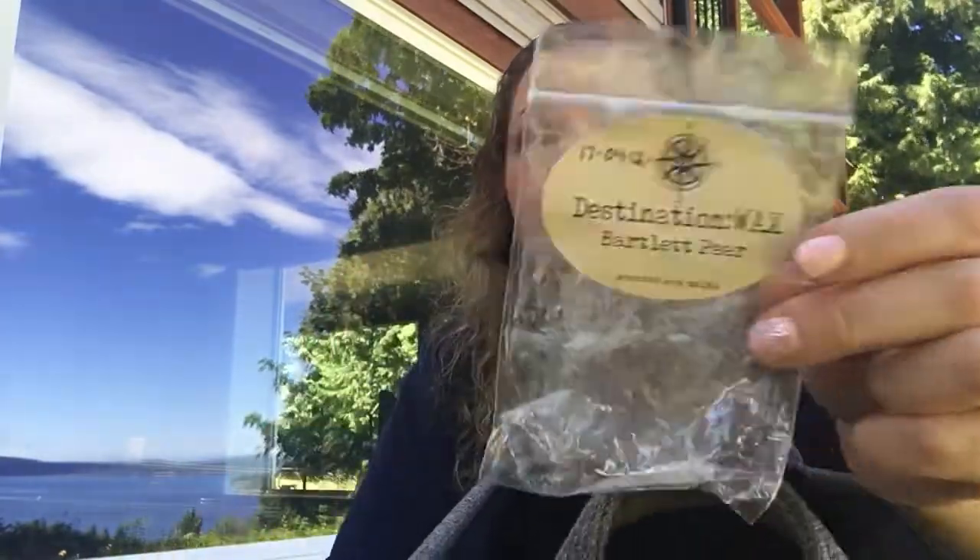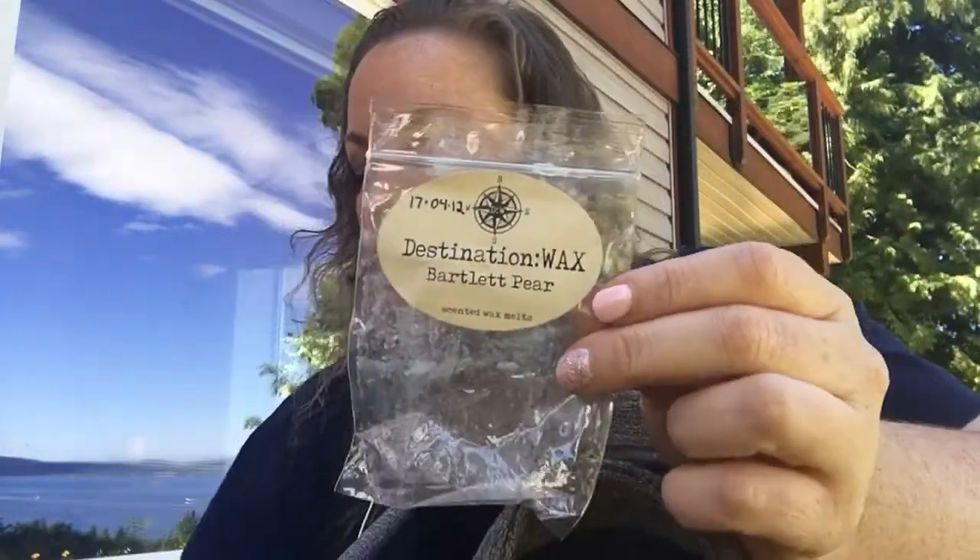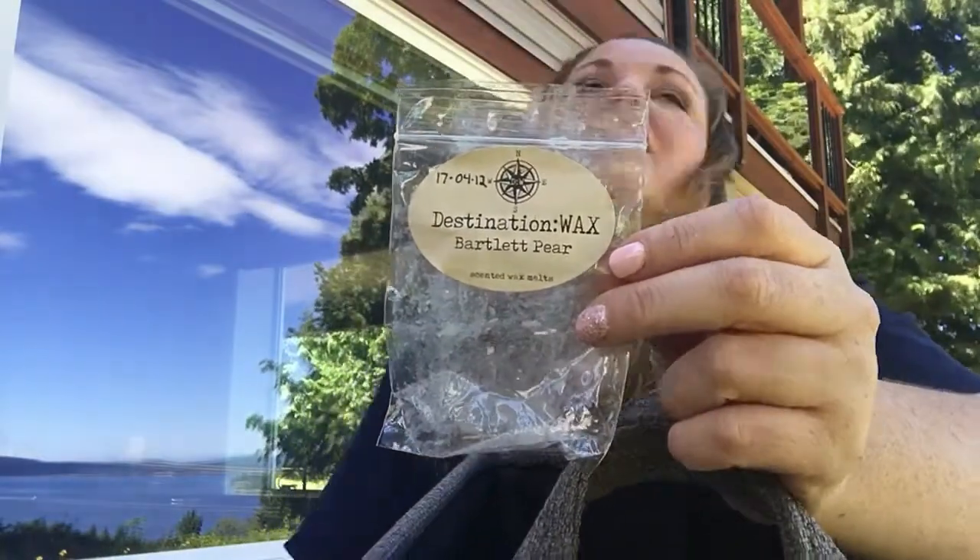Destination Wax Bartlett Pear. This one was lovely, but I still felt like I had to melt a bunch of it — I only had two cubes. I do love pear; I love pear scents. My favorite Jelly Belly jelly bean is a pear jelly bean. I really like this, but I don't know if I'll be ordering from Destination Wax anymore. I'm just not getting the throw that I really want — and that's just me, in my own house, my own opinion.